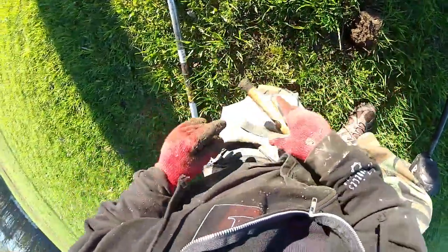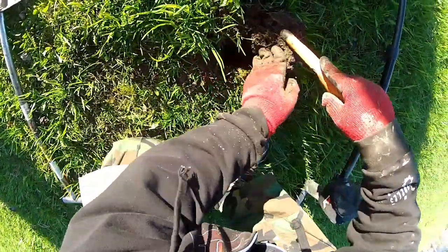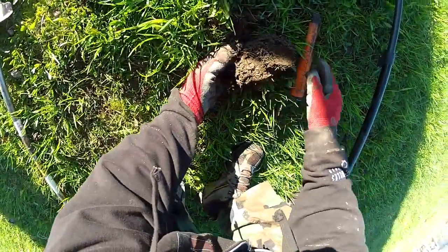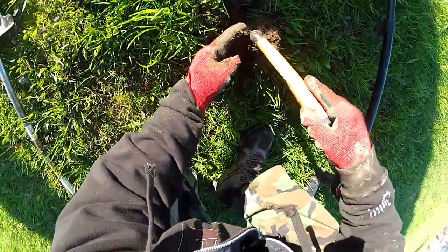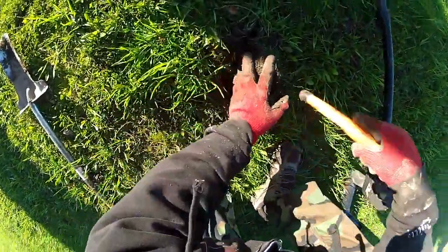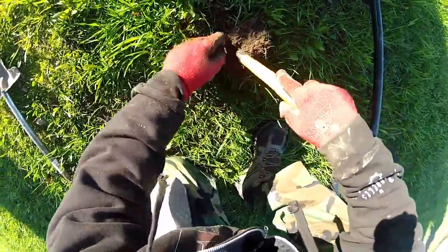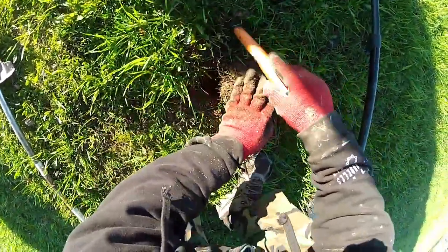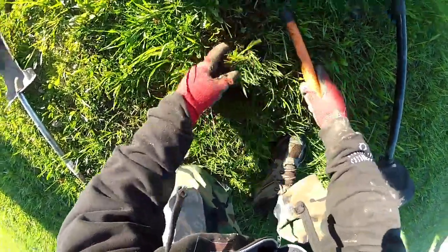Little nail. Little nail spill. Nail infested area here.